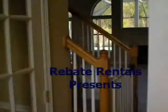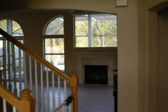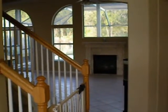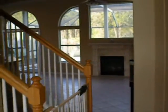RebateRentals.com presents Jullington Creek Plantation. This is a single-family subdivision off of Racetrack Road in St. John's, Florida. This is a four-bedroom, three-and-a-half-bath, 2,700-square-foot home.